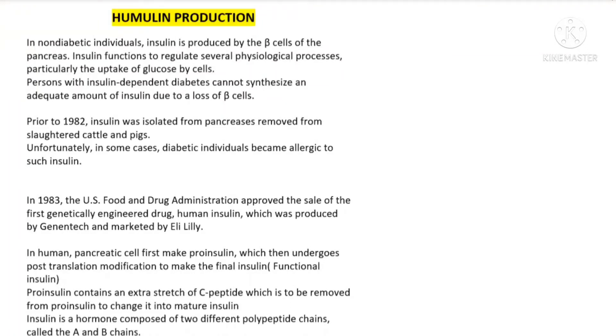Hello students, welcome back to the channel. In this video, we are going to study about humulin production.